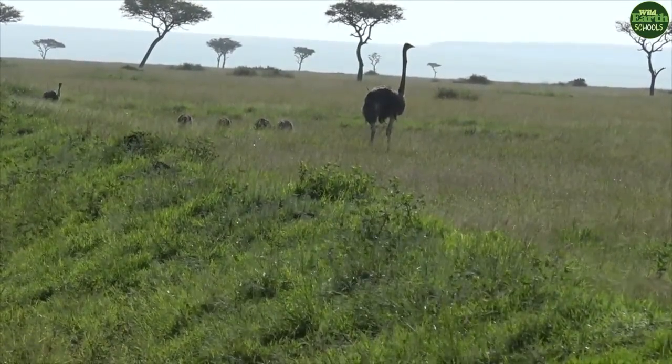Lovely, and now to see these ostrich chicks! Bring your class on a live African Safari. For a chance to join an educational and interactive game drive, apply for a school session — go to schoolbookings.wildearth.tv.